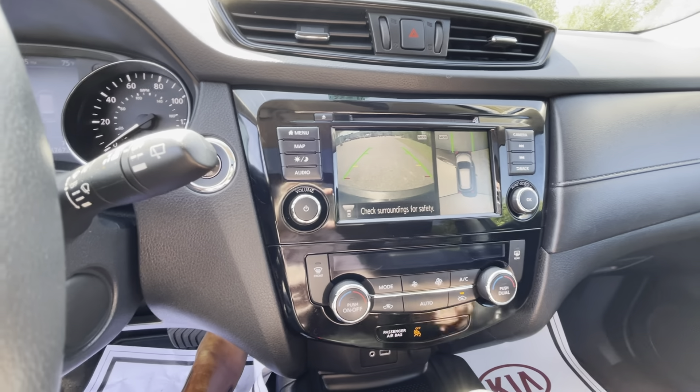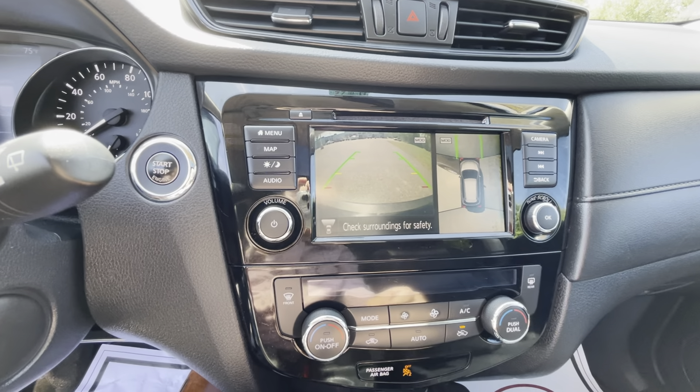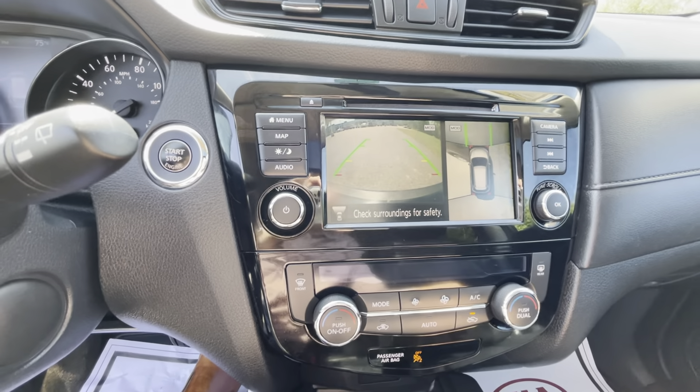Looking at this Rogue, it just has 47 and a half thousand miles, and as you can tell it is in pristine condition.